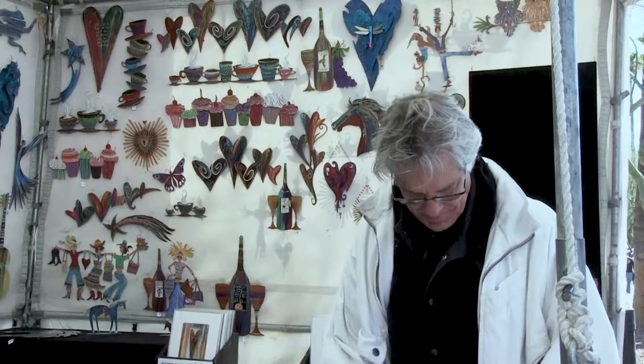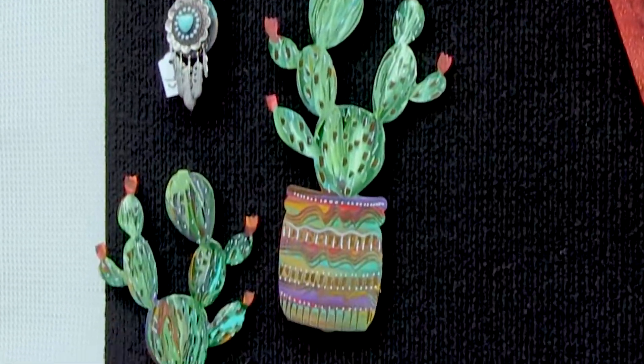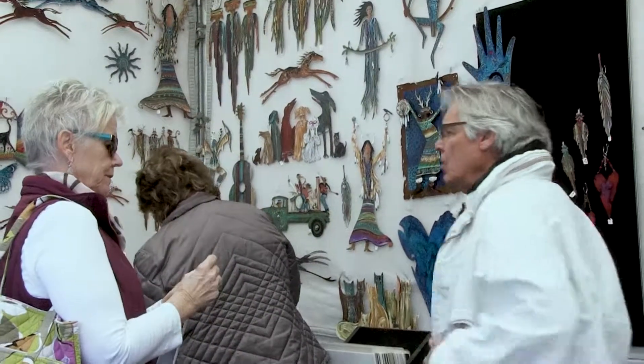Joining me is my favorite artist, Robert Shields. How are you? I'm great, thank you for that. I love coming to your booth because you have some classics but you always have something new. Share with our viewers what you have.